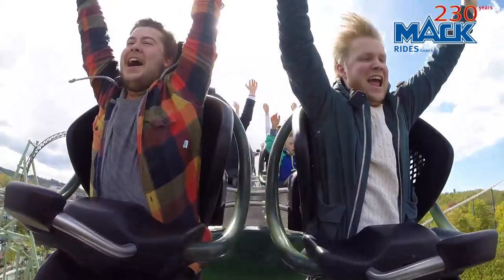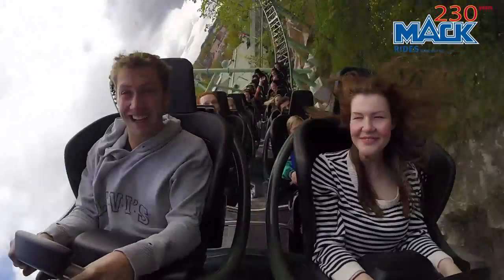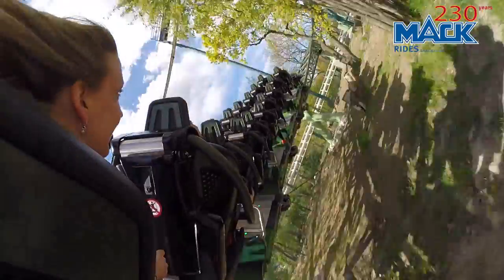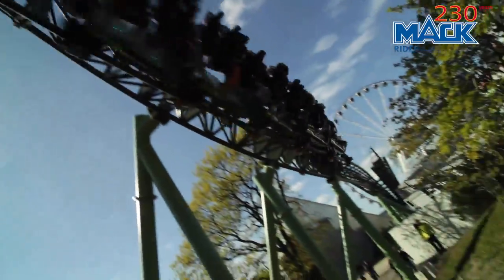The reactions from the guests the first weekend have been absolutely amazing. When you build a ride like this, you don't really know until you see the reactions on the faces of the guests when they exit the ride that you did the right thing — and we really got the reactions we hoped for.